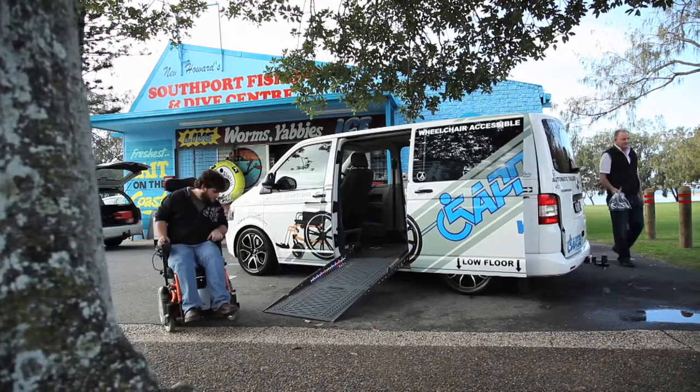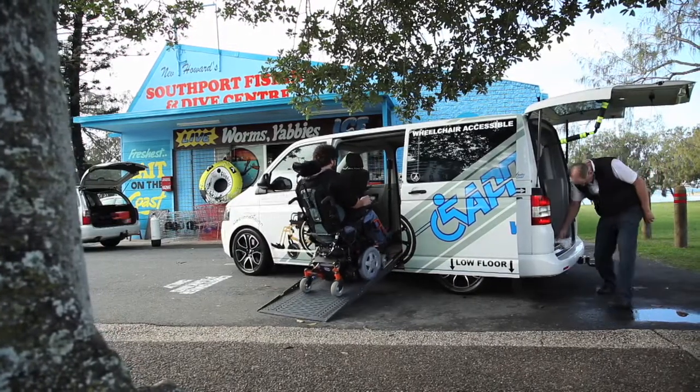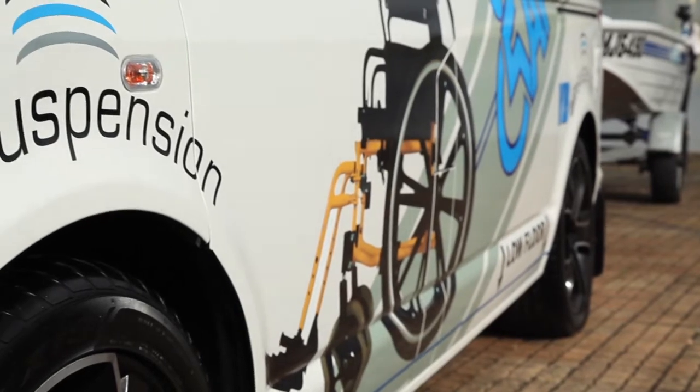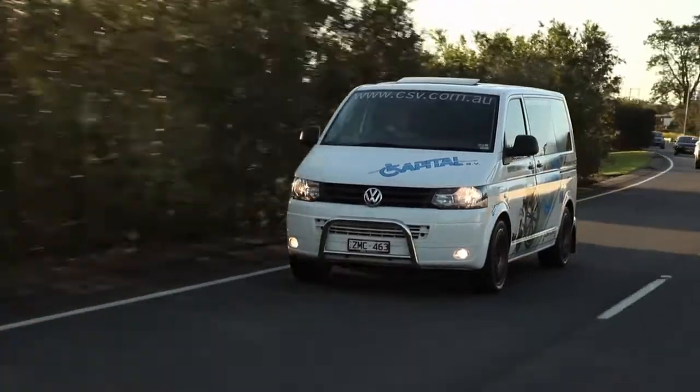Once converted, the vehicle drives beautifully. It has an automatic ramp, automatic doors, and rear air conditioning. We've installed a four-corner airbag suspension system which allows the vehicle to kneel, making it very easy for the wheelchair user to enter. It improves the ride dramatically — a nice, soft, supple ride — and it also has a load-levelling capability where the vehicle always sits at the correct level.